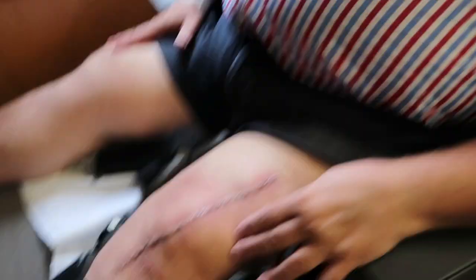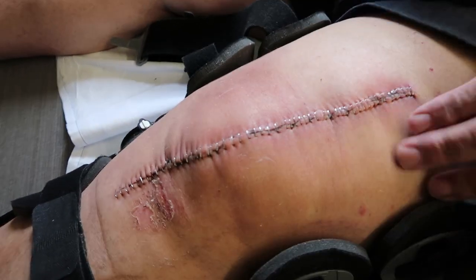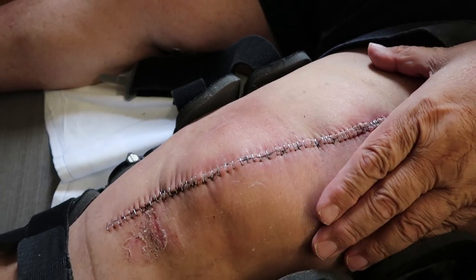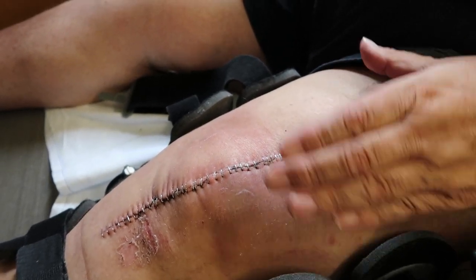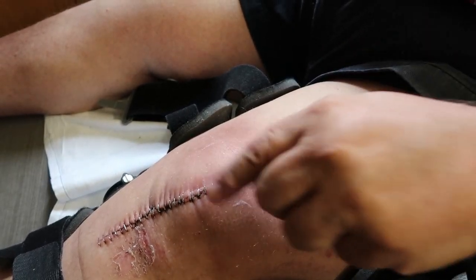Oddly enough, that's an exercise you can do for PT — to flex your quadriceps. Your thigh is your quadriceps muscle, and it connects to your kneecap by this tendon, which is what I ruptured. I ruptured my quadriceps tendon. That's what I did.